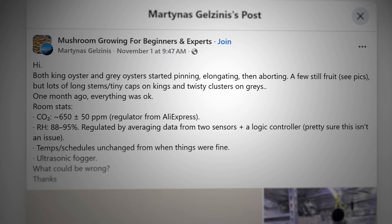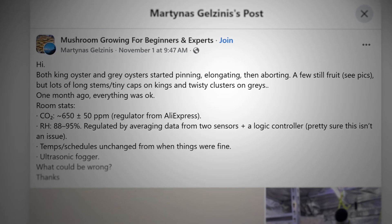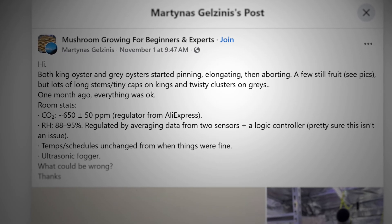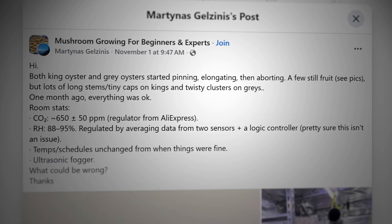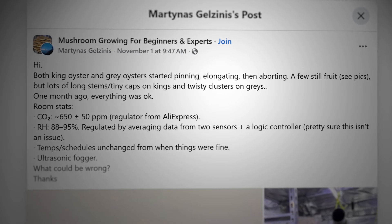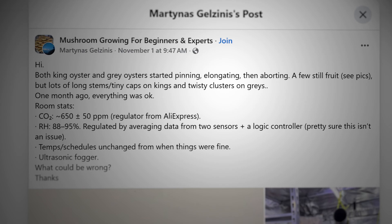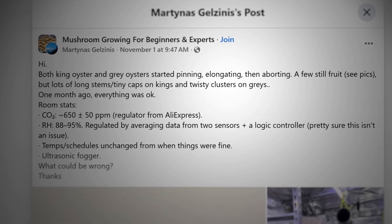A few still fruit, but lots have long stems, tiny caps, and twisty clusters. He gives the room parameters: CO2 is around 650 ppm, relative humidity is 88% to 95%, temperature schedule is undefined, and he's using an ultrasonic fogger.